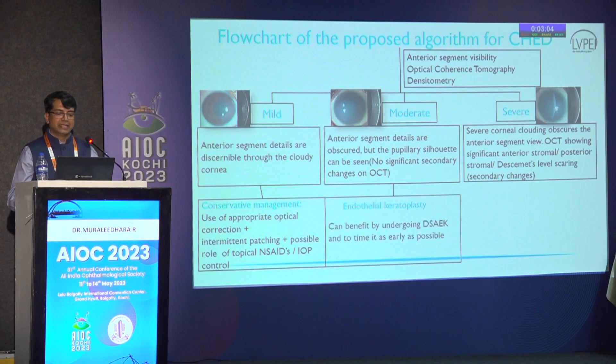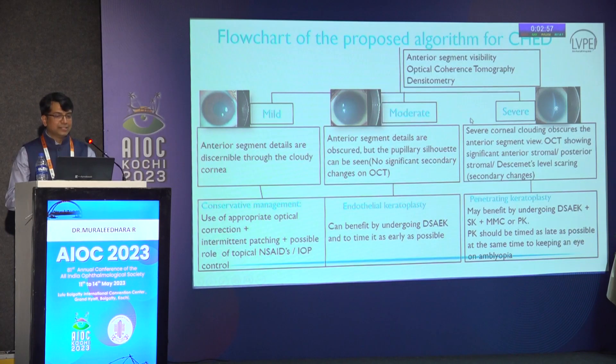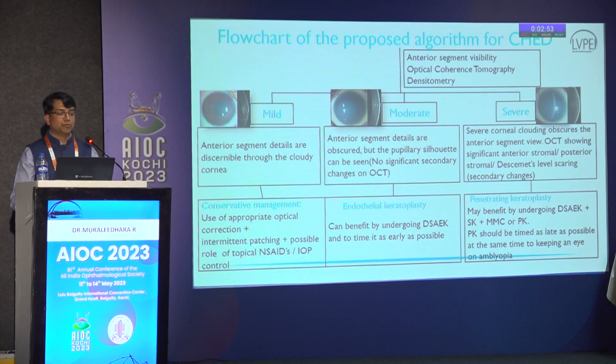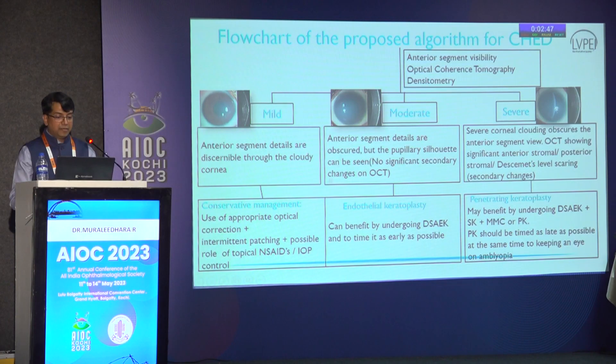We proposed a new algorithm based on these findings - you do a clinical investigation and clinical photography. If the child is cooperative, between three to five years is the age group where they can cooperate for imaging. Based on mild, moderate, and severe, we have a new algorithm. Endothelial keratoplasty does well if we choose moderate to mild cases, not the severe cases.